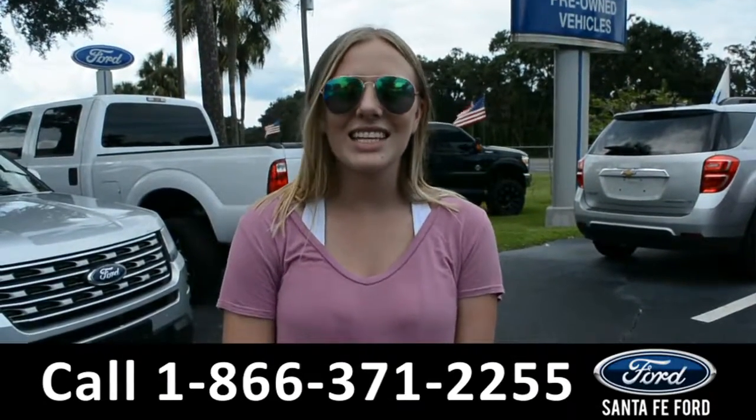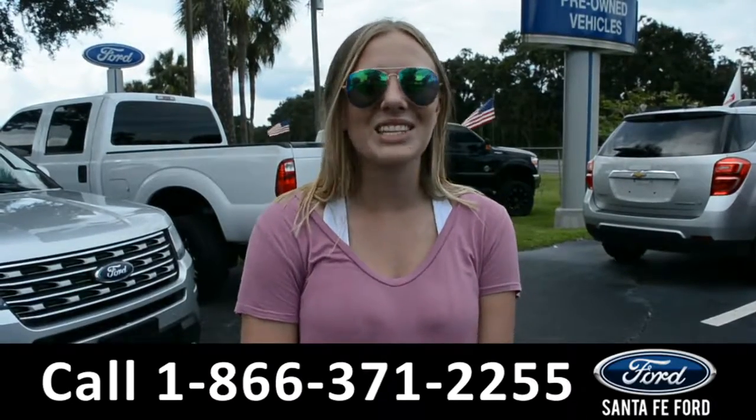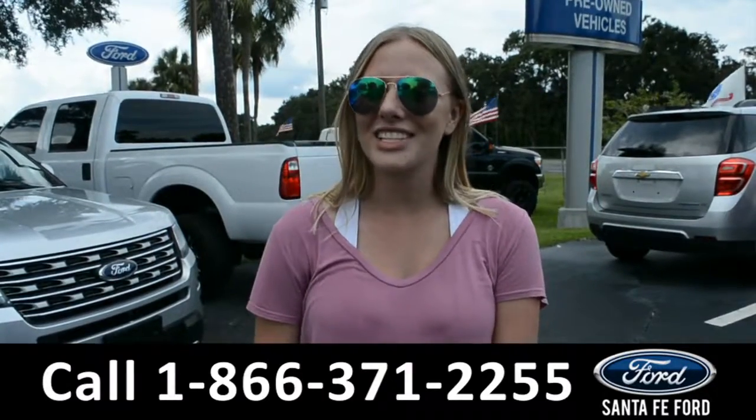Alright, that was a 2017 Ford Mustang. If you need any additional information, please visit us online at SantaFeFord.com, or give us a call at the number located down below. This is Kelsey. Thanks for watching.